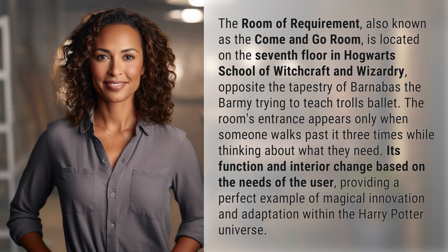The room's entrance appears only when someone walks past it three times while thinking about what they need. Its function and interior change based on the needs of the user, providing a perfect example of magical innovation and adaptation within the Harry Potter universe.